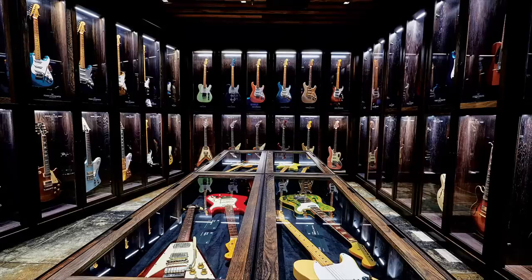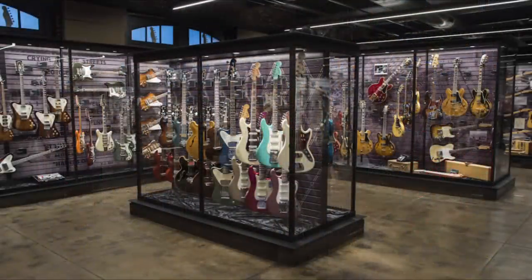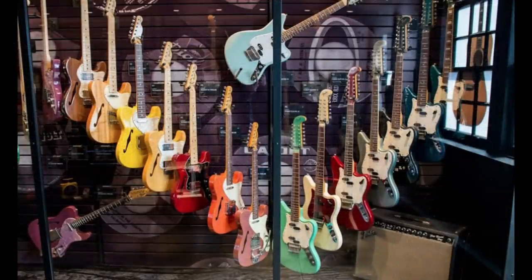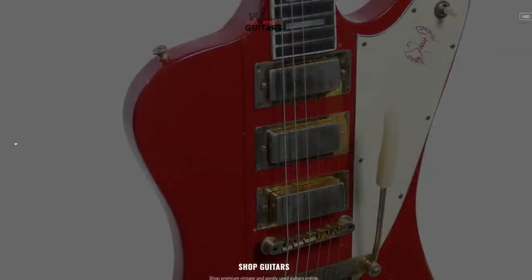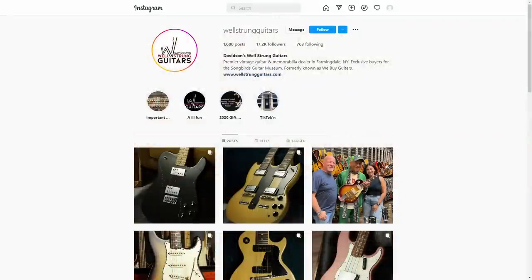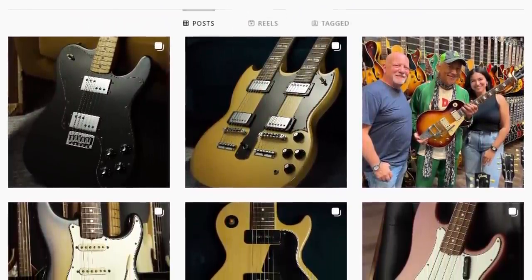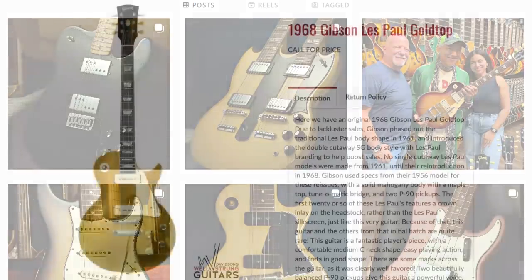Just in case you haven't heard of Songbirds before, as far as I'm aware they're no longer open. However, it was this really cool guitar museum down in Chattanooga, Tennessee. I thought today we'd just check out some of the more interesting ones that they're actually willing to sell. You can visit their website to see everything they're selling, but there are also some Instagram exclusive deals — you have to know they're selling it there to find the really rare guitars. I think I'm going to split this episode into two.